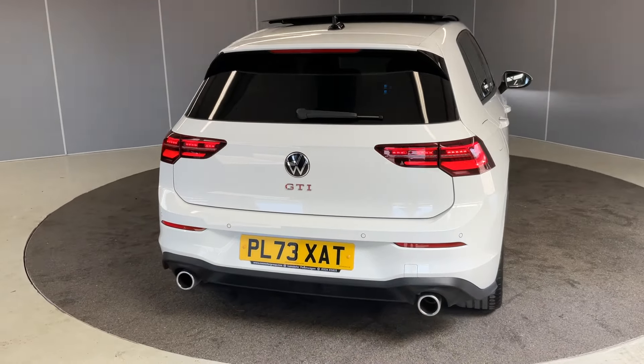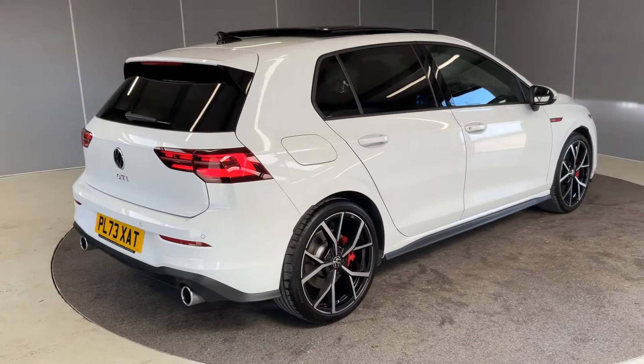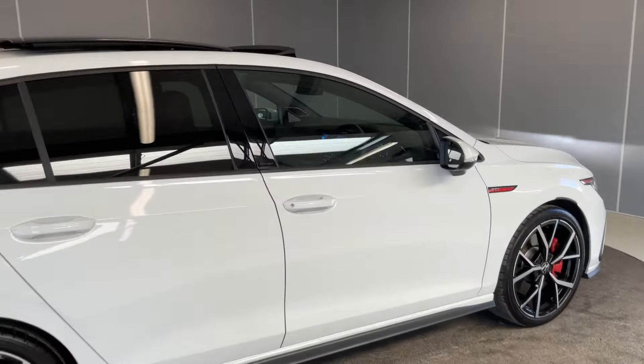LED taillights, front and rear parking sensors, tinted rear windows — everything that you'd expect really. So I'm going to turn you through to the interior.